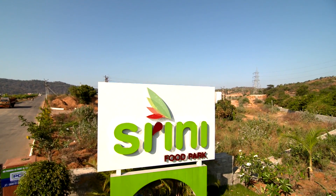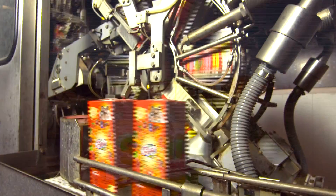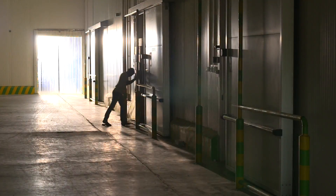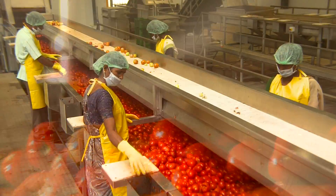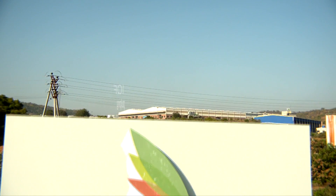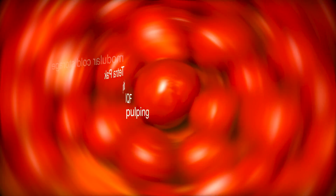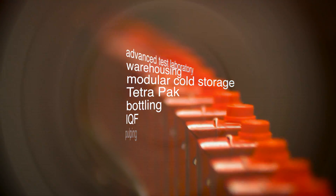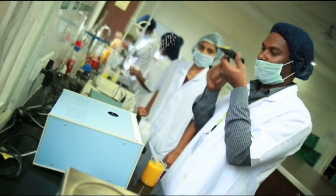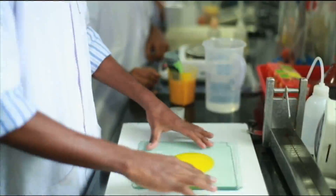Sprawling over 147 acres, the park is a state-of-the-art facility with comprehensive capabilities. From collecting, processing, packing and labeling, Shrini Food Park handles everything — pulping, IQF, bottling, Tetra Pak packaging, modular cold storage, warehousing and an advanced testing laboratory. And behind all this, Danfoss.